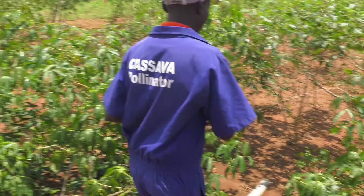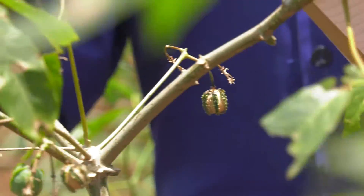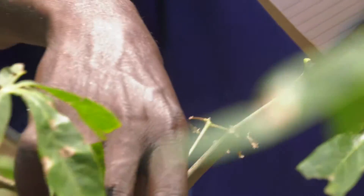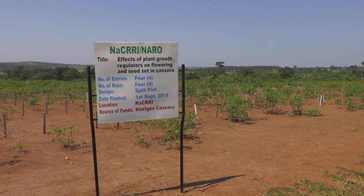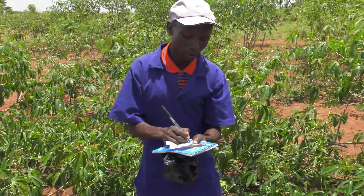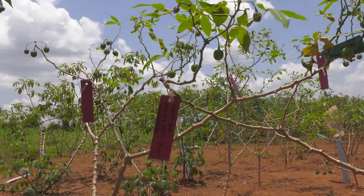The cassava breeding cycle in general is very slow, slower than most other seed crops, so it's advantageous for us to want to speed that process. If you're going to do breeding, you need seed. As people who grow cassava, we rarely see the seed, but breeders want to get seed — that's why they are doing flowering research. They want to increase the number of seeds they are getting, which will give them more segregation and a variety of lines to select from.